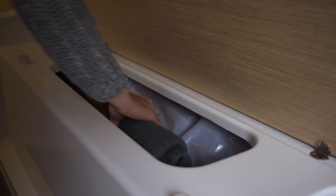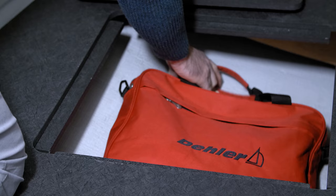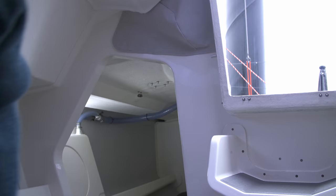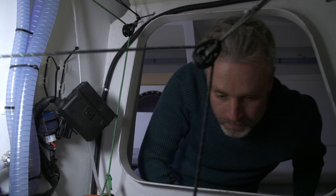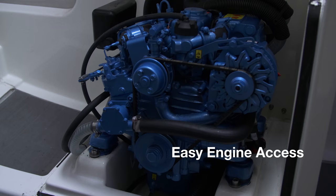Of course, there's plenty of stowage space around the boat, from tidy bags to roomy compartments under the floor. We've also made it easy to access the boat's technical areas. Whether it's regular maintenance or troubleshooting, you can reach the engine and all its systems from the side, from the back and, of course, from the front.